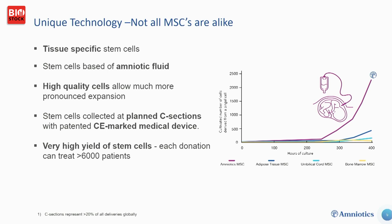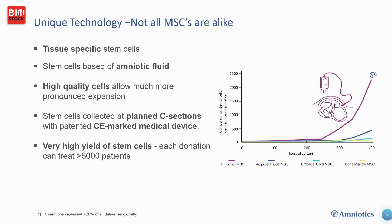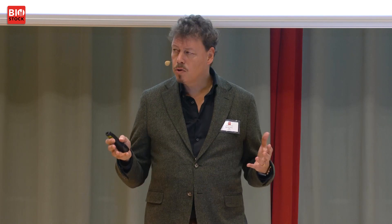MSCs can be extracted from adults — from adipose tissue, bone marrow, etc. — but they are not alike. Our cells have proven, when compared to other MSC sources, to have very high proliferative capacity whilst still maintaining high biological efficacy. From one collection we can treat over 6,000 patients. These cells are very well-suited to an industrial setting, because scaling up to treat tens of thousands of patients is a critical factor.